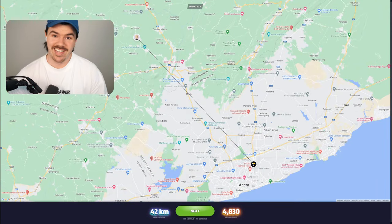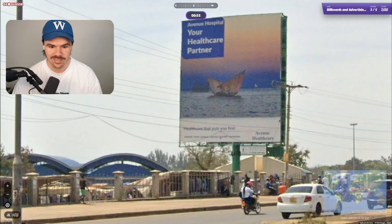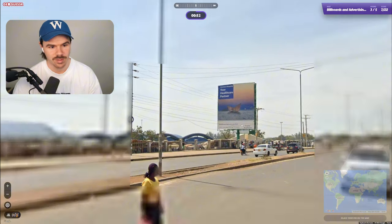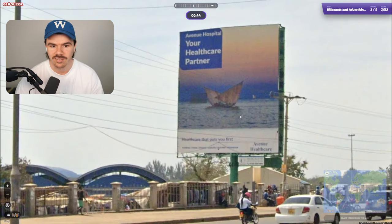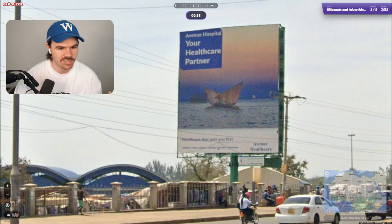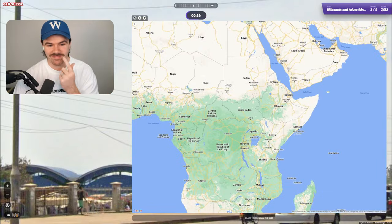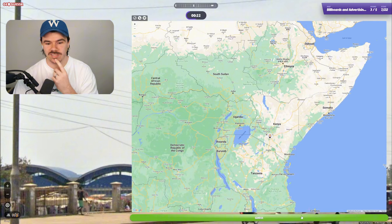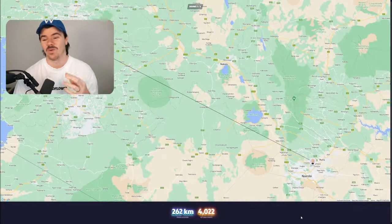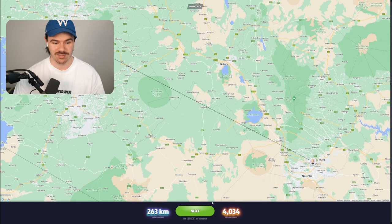Guys, we've gotten lucky twice here. I'd love to see the next three work out because this has been a crazy round so far. On to round three. Avenue Hospital, your healthcare partner. Any other billboards around that we can see? Not really. This is tough. It looks like that African kind of vibe again. We do have a yellow plate here — does that mean we're in Kenya? We'll try Kenya. This is actually the first time I've gotten three in a row, onto the fourth.